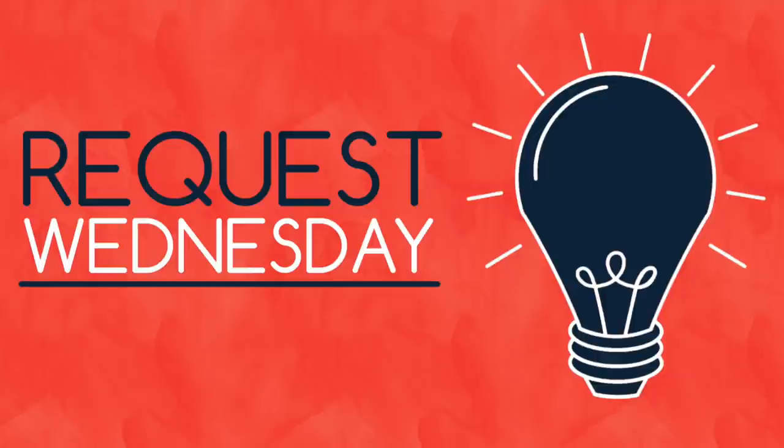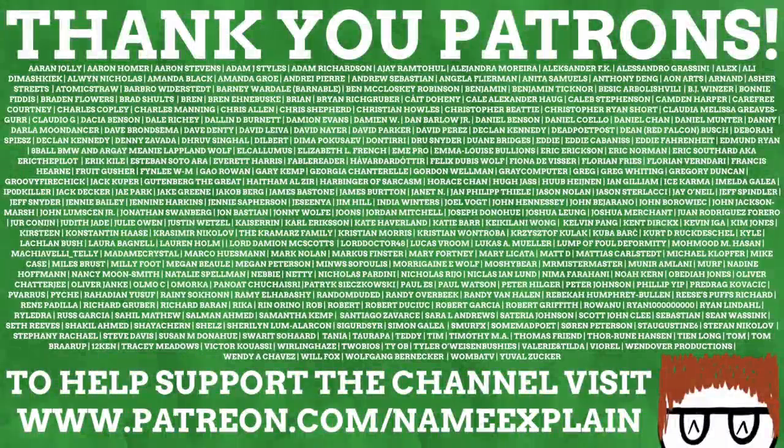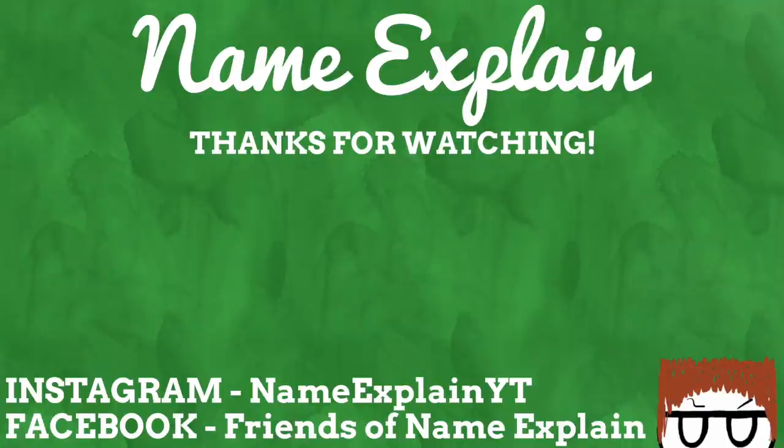Visit patreon.com/nameexplain or click the link down below. Name Explained depends on viewers like yourself supporting the channel financially on Patreon, so a huge thank you to everyone who does. Donating just $1 a month helps the channel amazingly and gets you bonuses including ad-free videos, exclusive content, and the power to request ideas to be made into actual Name Explained videos. $2 a month gets you all that plus your name in the credits. Visit patreon.com/nameexplain or click the link down below. Thanks for reaching the end of the video — why not watch another and subscribe to keep up to date on all things Name Explained. You can find me on Instagram as Name Explain YT, and join the Facebook group Friends of Name Explained to talk with myself and other name nerds. I hope you enjoyed this video and thank you all so much.